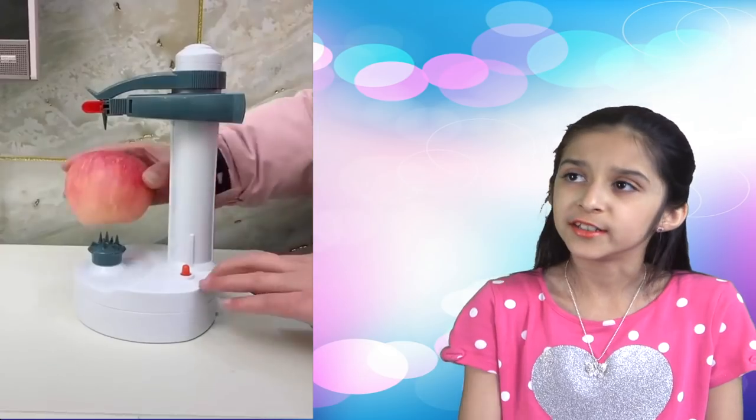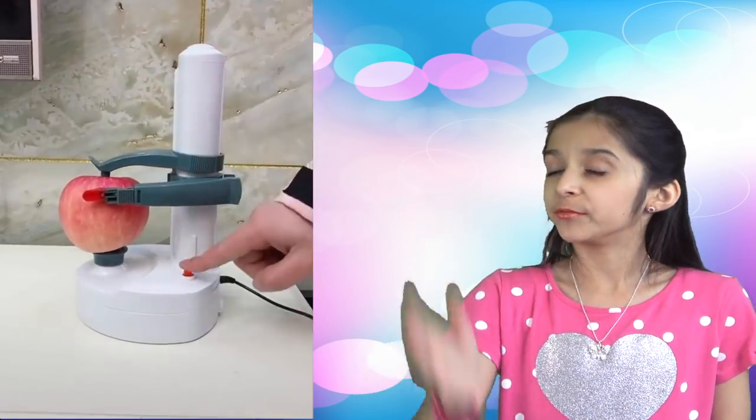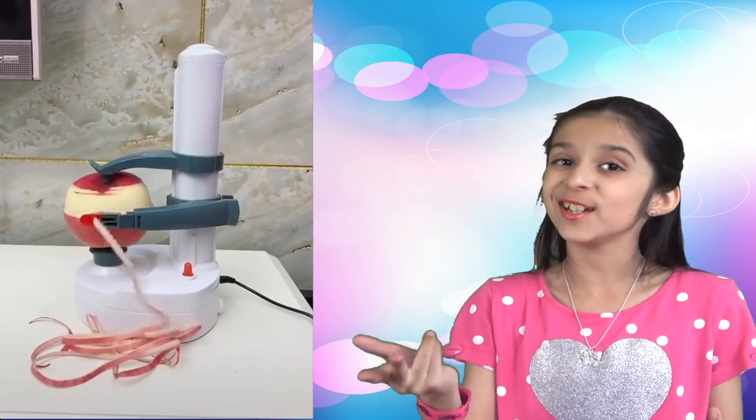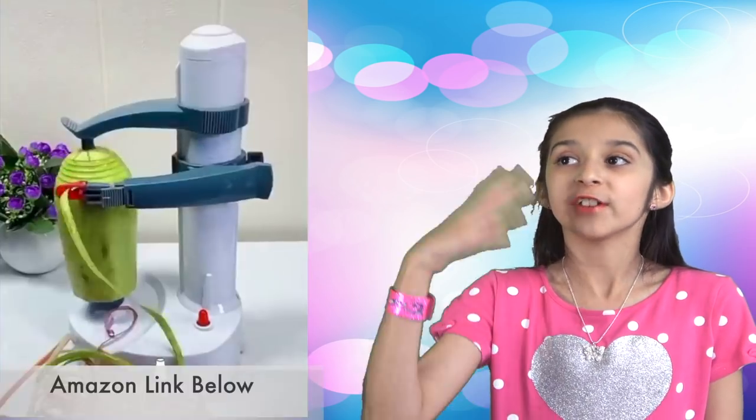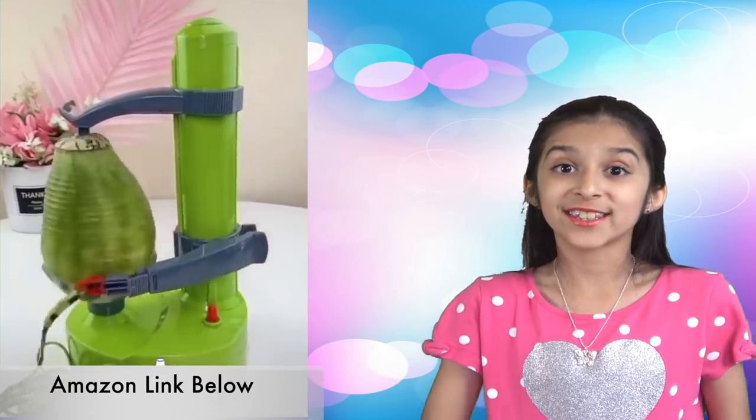Next one. This is an automatic rotating fruit and vegetable peeler — what an amazing peeling machine that peels away the skin from your fruits and vegetables in seconds. A must-have kitchen tool to save time.